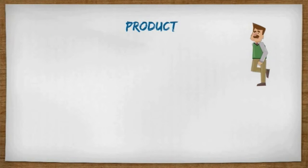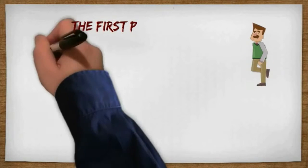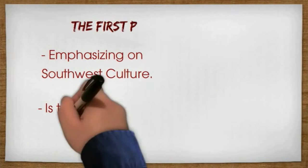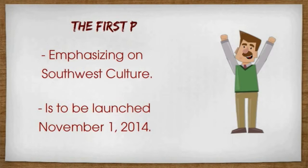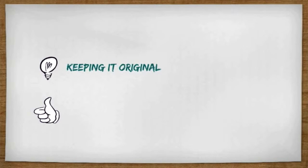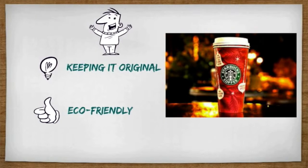This product is Biscochito Flavored Coffee. It is going to emphasize Southwest culture and will be launched November 1st, 2014. We had to really focus in on the Southwest cultural norm for this. For packaging, we're going to be featuring Biscochito Flavored Coffee by keeping it original and eco-friendly, which is why it will be featured specifically only in Starbucks Holiday Seasonal Drink Cups.